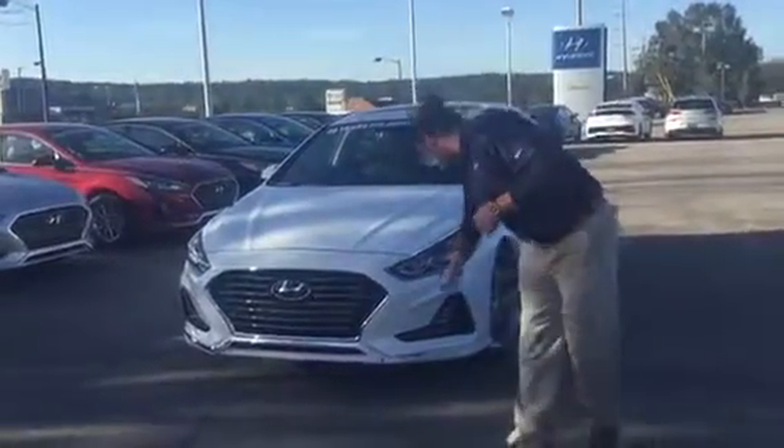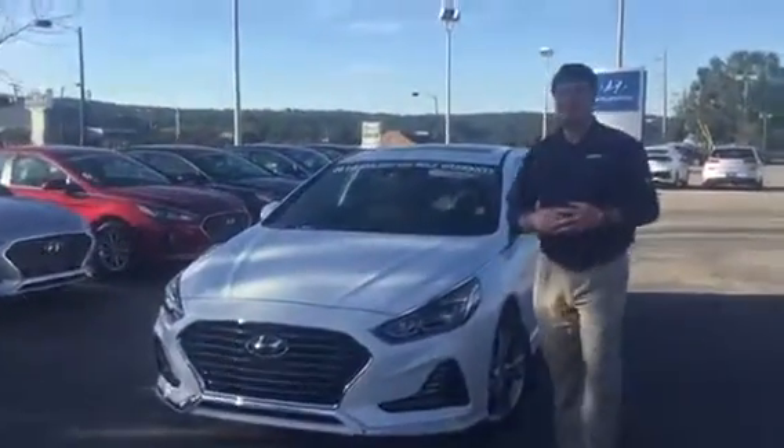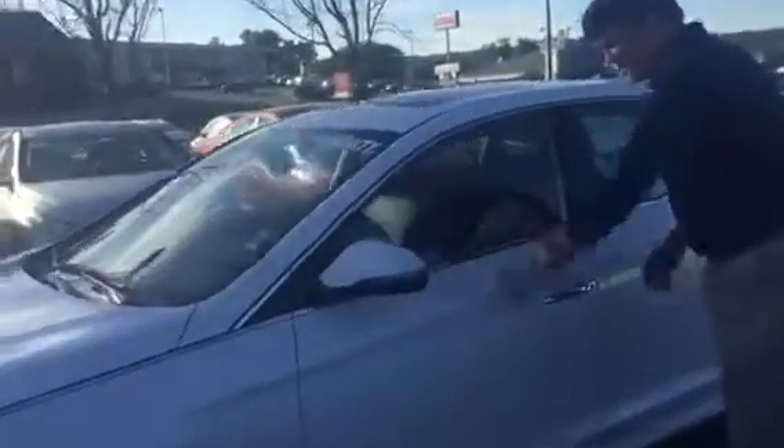It's going to come with some beautiful daytime running lights and wraparound headlights. Moving along, it's going to come with the blind spot detection here on the mirror, proximity key, and push-button start.